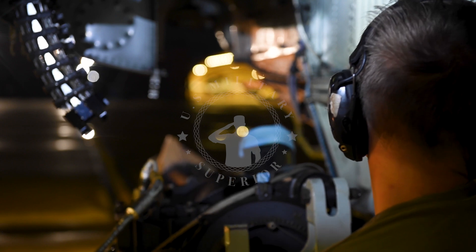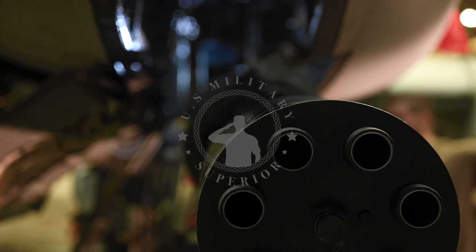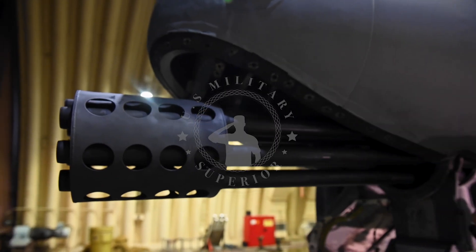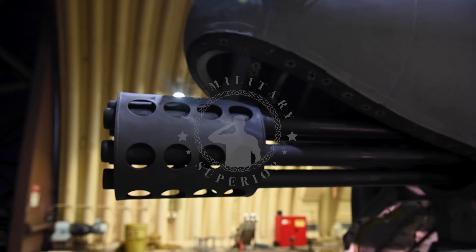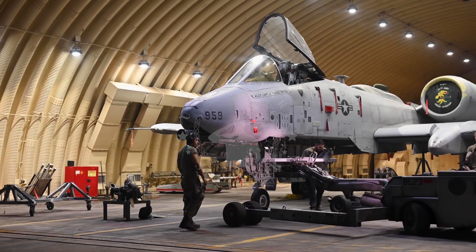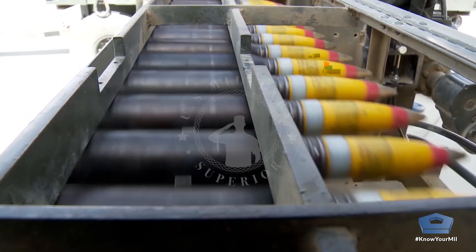The muzzle velocity of the GAU-8/A is almost the same as that of the M61, but the heavier and more advanced ammunition is not only more destructive but also has better ballistic properties. There are two versions of the shell: armor-piercing incendiary, with a projectile consisting of an aluminum jacket and a uranium penetrator, and high-explosive incendiary.